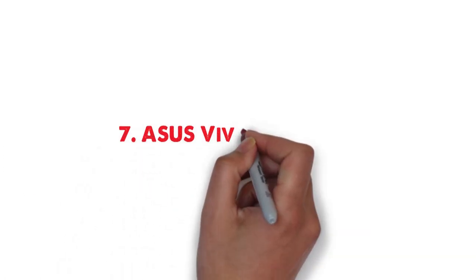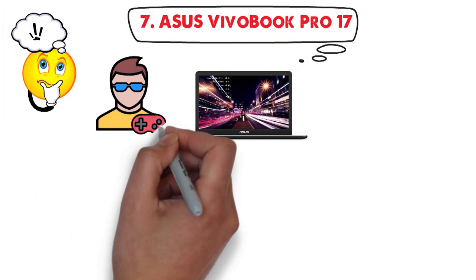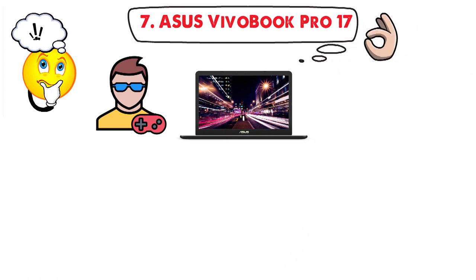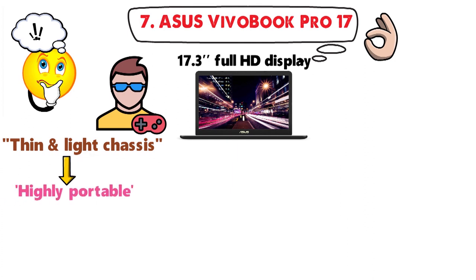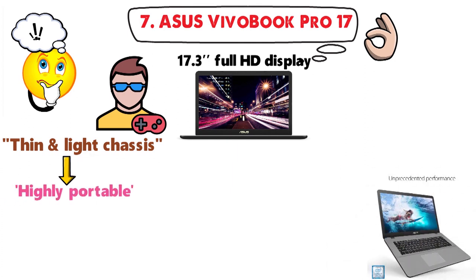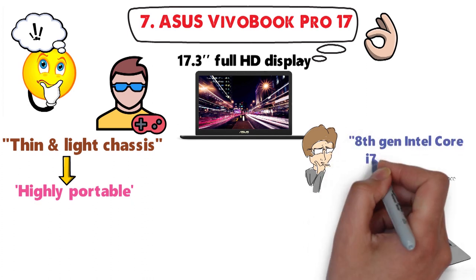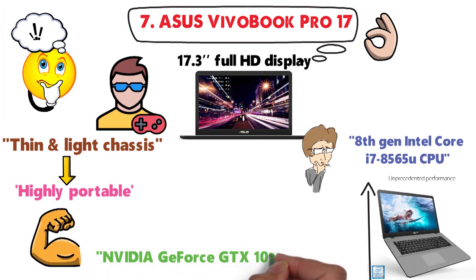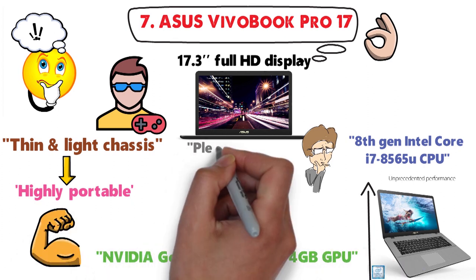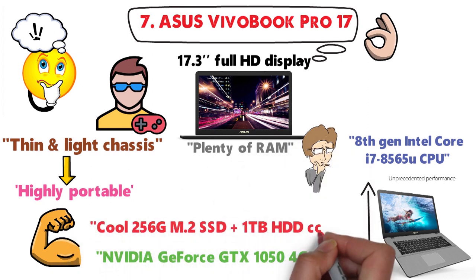At number 7 we have the Asus Vivobook Pro 17. It is a very interesting choice for graphic designers on the go, as it boasts a brilliant 17.3-inch Full HD display and a thin and light chassis, which makes it highly portable despite the generous screen real estate. This version comes with an 8th Gen Intel Core i7-8565U CPU, a powerful NVIDIA GeForce GTX 1050 4GB GPU, plenty of RAM, a 256GB M.2 SSD, and a 1TB HDD combo.